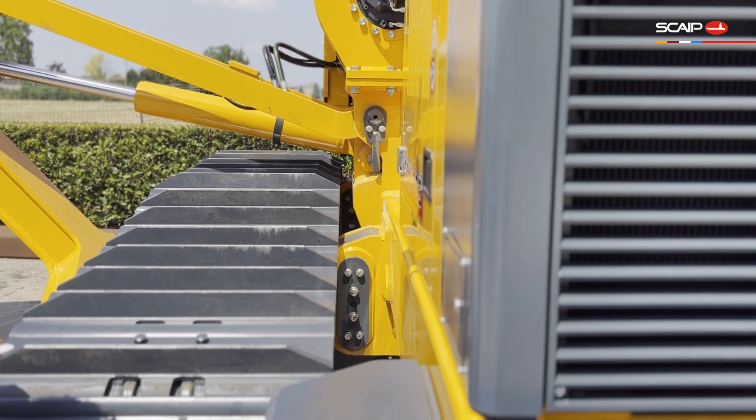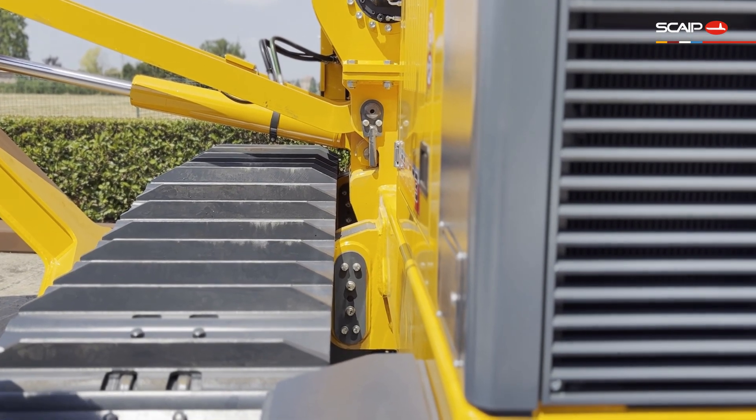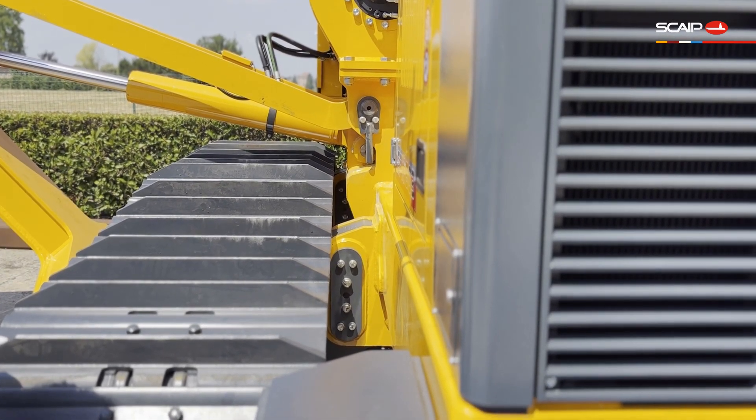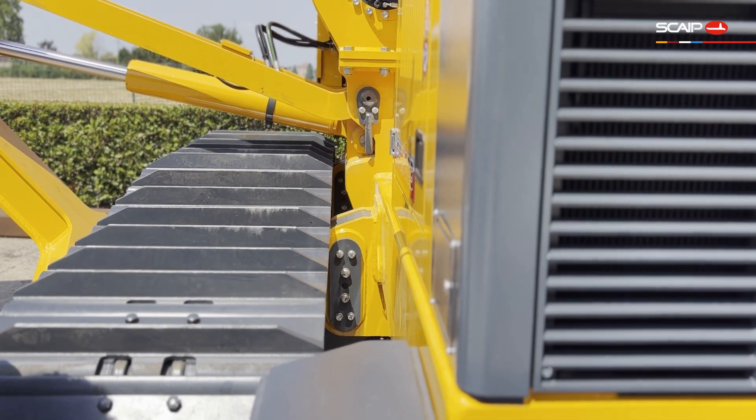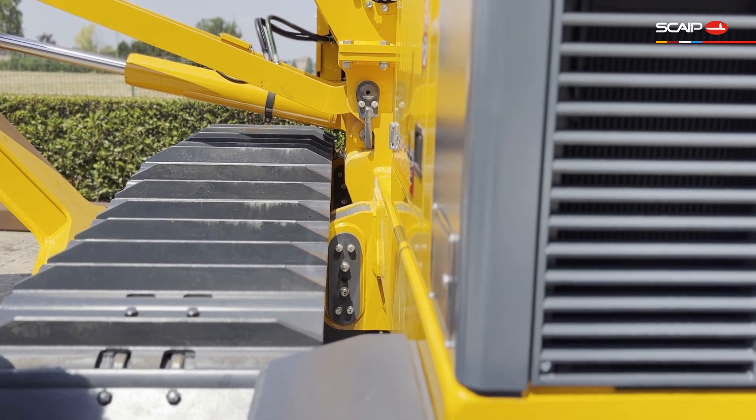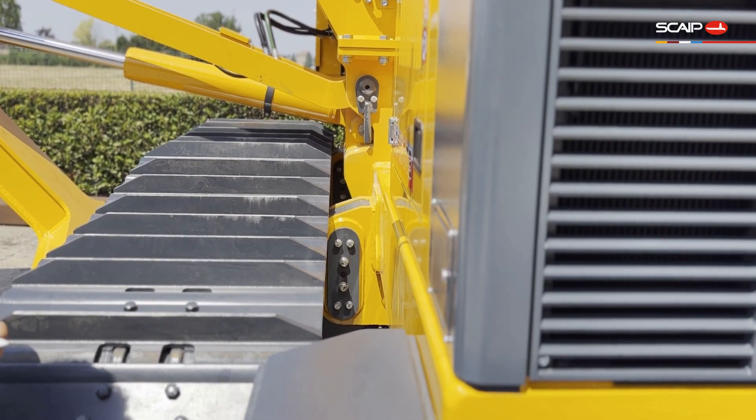An interesting and handy feature about this pipe layer is its ability to have its tracks removed so it can be shipped inside a container. They can be removed quickly and easily by lifting the machine from designated jacking points under the machine and removing the tracks by sliding out these pins.